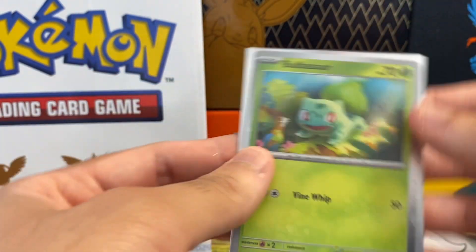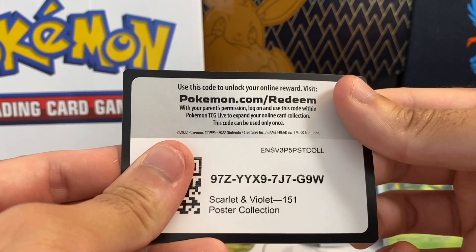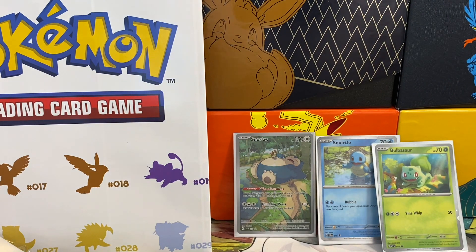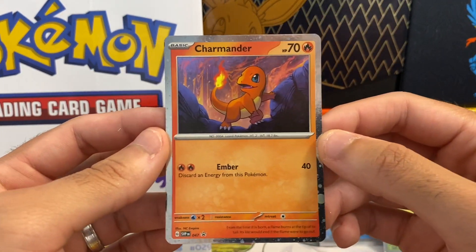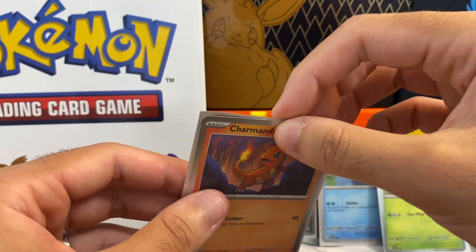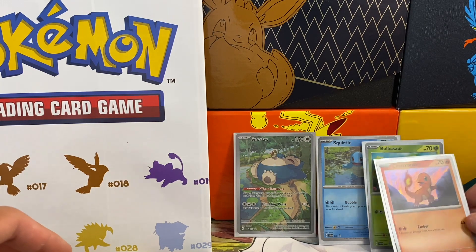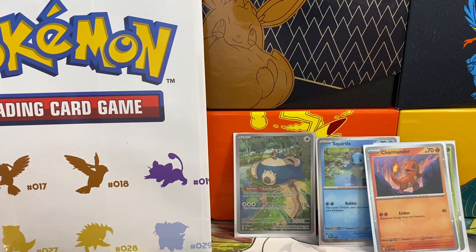There's actually a code card just blocking the Charmander promo. There will be a link in the description below to follow me on Instagram — I do give out some code cards. I try to save half the code cards from my videos and post them on the gram for people. And then of course we got the Charmander promo. People love Charmander more than Squirtle unfortunately, but Squirtle is my favorite starter.